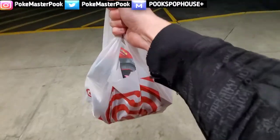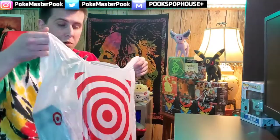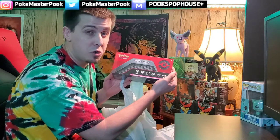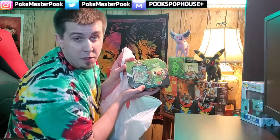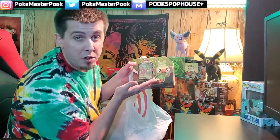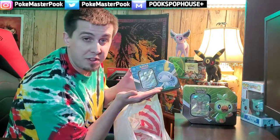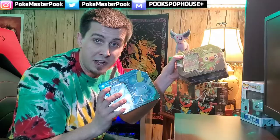Product secured, we are good to go. That was a rough ride back from Target but nonetheless we are back in Pook's Pop House. We got our bag of goodies — we got the Trainer's Toolkit, which we are going to dive into in the next video, the Grookey Tin featuring the Rylaboom V card, as well as the Sobble Tin featuring the Inteleon V card. Let's get this bag out of the way and dive into these two tins.